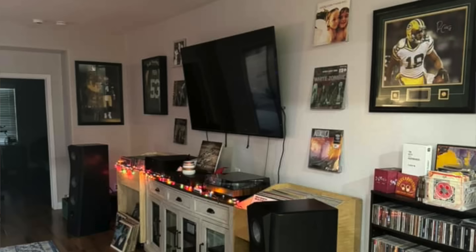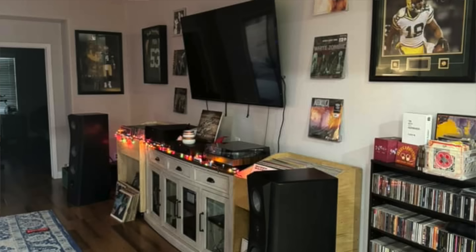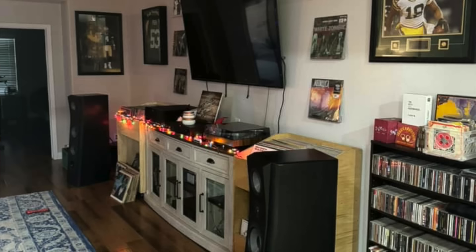Kyle Powers is next — some cool-looking speakers that someone will surely identify in the comments. TV dead center, turntable and components that are kind of hard to see, vinyl storage underneath, and what looks like CDs on the right. There's a combination of sports memorabilia and music memorabilia — very common. Looks like a cool living room hybrid space that Kyle's got here.